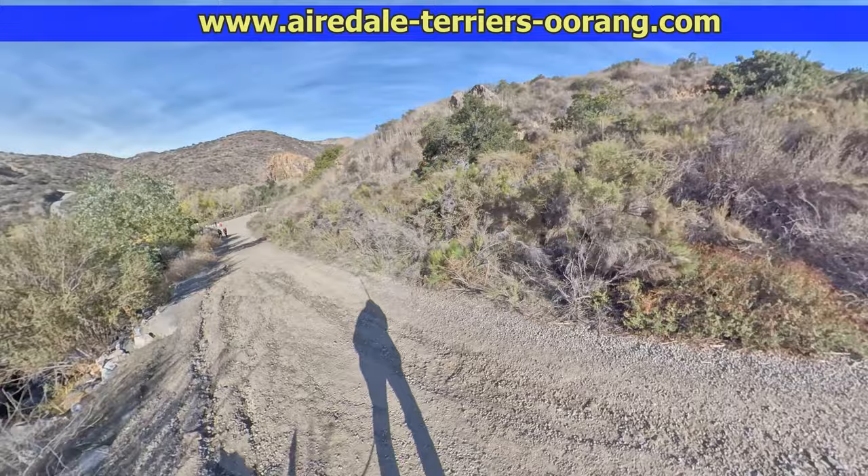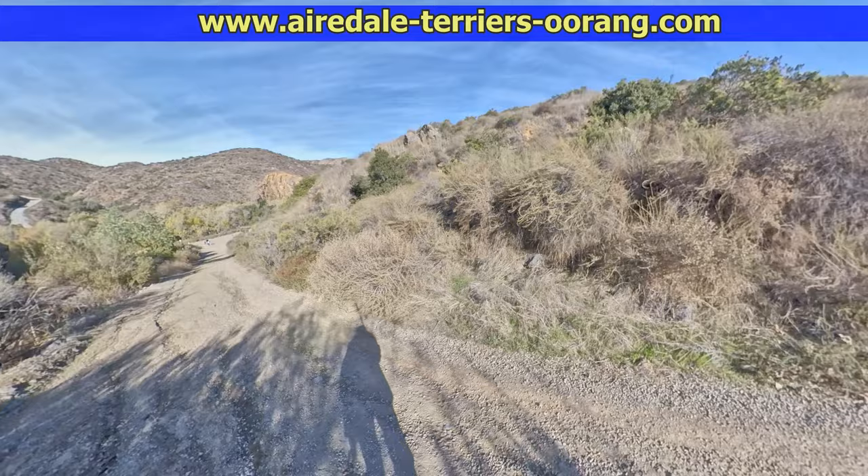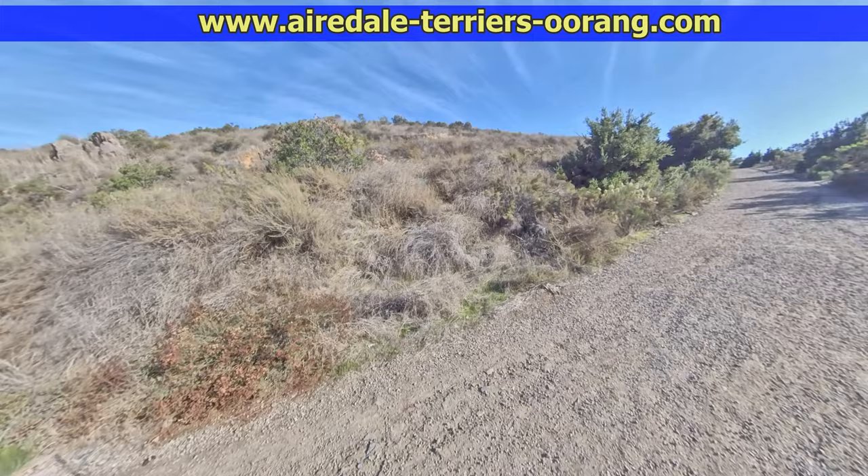Here you can see I'm in post-production moving the camera around. If you look at the shadow, you can see the camera is over my shoulder — it's really not moving. But since it films everything in 360 degrees, when I'm looking at it in editing, I can pan around like this so you can see different shots that I think are important.